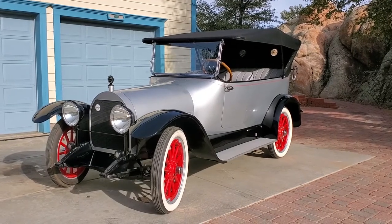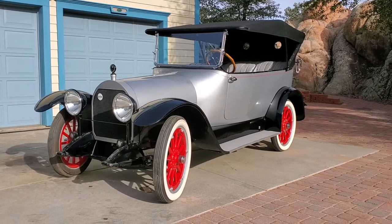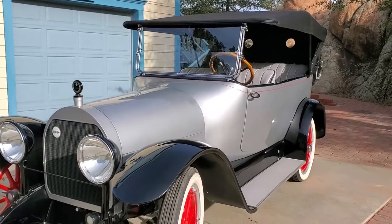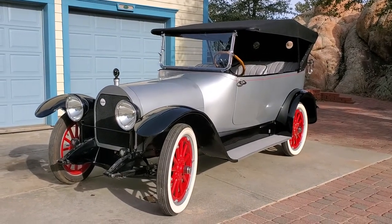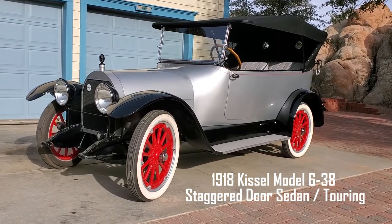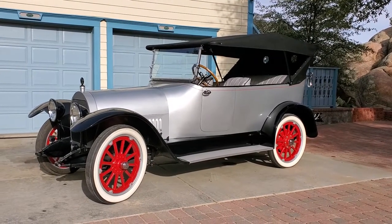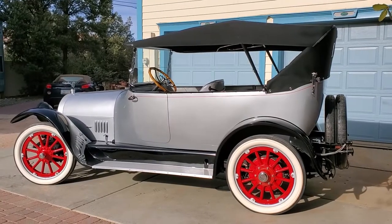Most of you have never seen a car quite like this before. It looks like a touring car, but you're going to find out in a minute it's not. It in fact is a 1918 Kissel staggered door sedan slash touring, and we're going to explain why we say that.